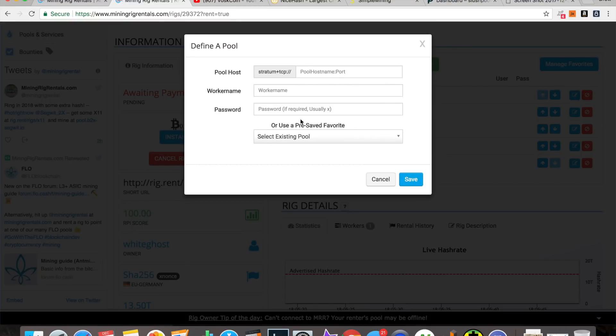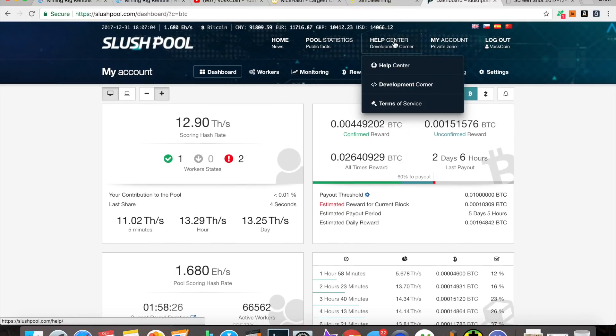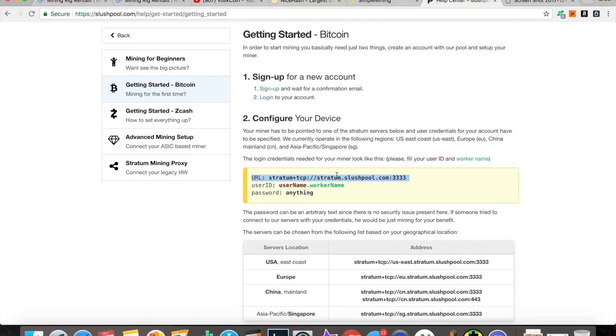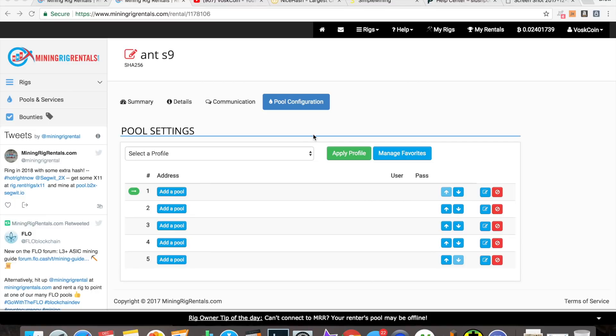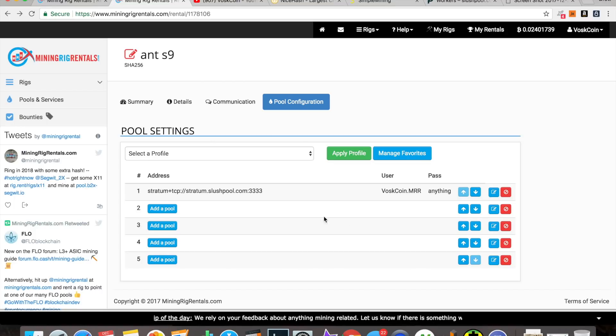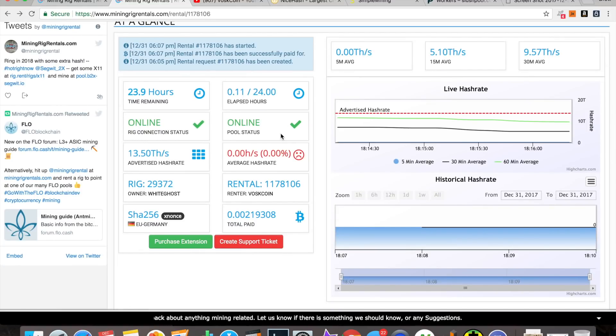I clicked rent, it's reserved for a second. I've got the Bitcoin I need so we can do an instant pay. Now we get to choose a pool. I'm going with Slush Pool, so I need to sync the miner up. I headed over to the help center, went to 'Getting Started with Bitcoin' to get the settings I need. I copy the pool stratum URL and now I need to put in the pool information.